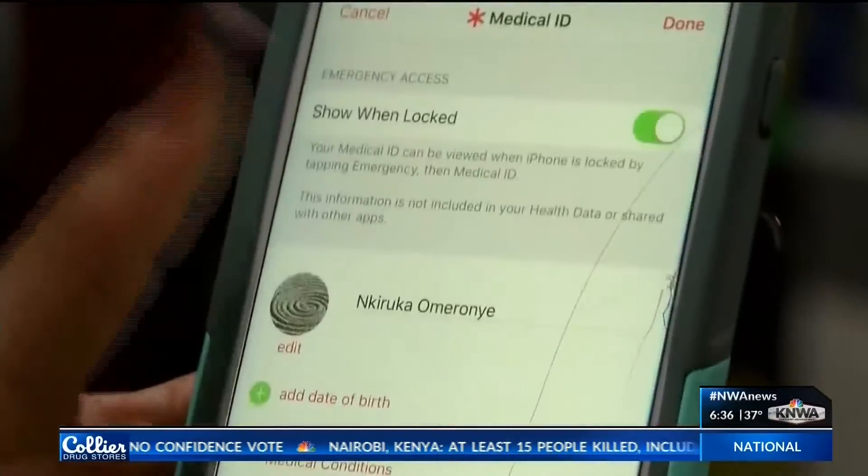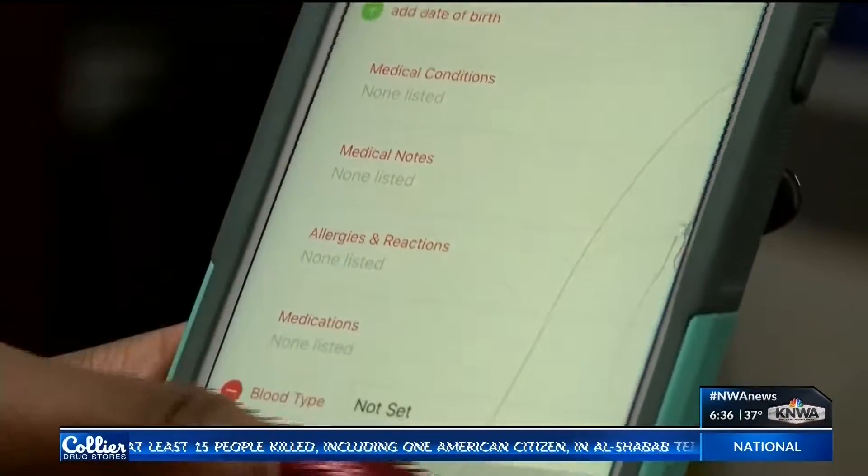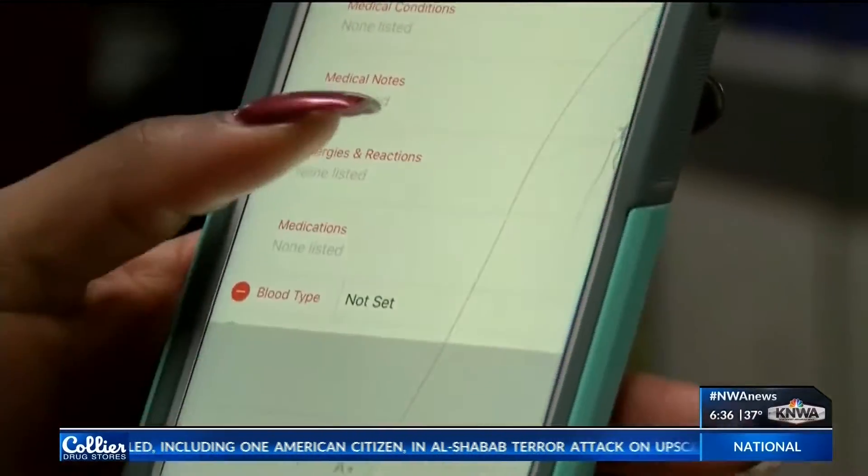Thank you so much, Josh. This app comes automatically on iPhone devices. However, it will need to be downloaded on Androids and other smartphones. We'll have that information later on our website, nwhomepage.com. Live in Fayetteville, I'm Nkirika Azuka, KNWA Today, Northwest Arkansas News.